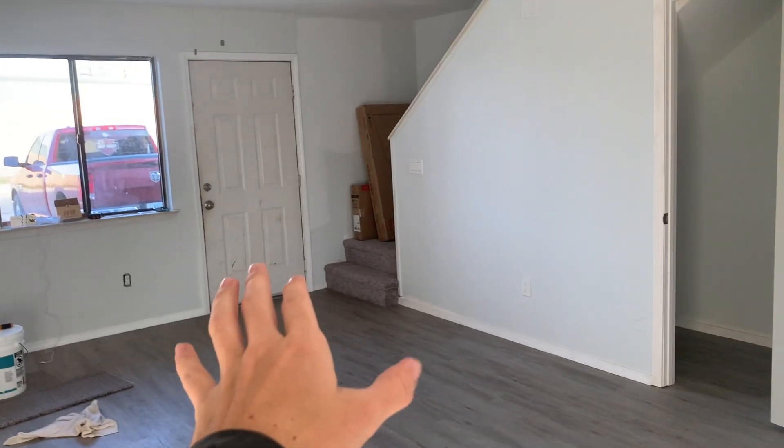It is demolition day! Welcome back to the channel. If you missed my last upload, I finally closed the deal on my first rental property. This property is going to be a short-term rental — I'm going to put it on Airbnb. There's still a lot of work that has to be done. I'm taking down this whole wall today.